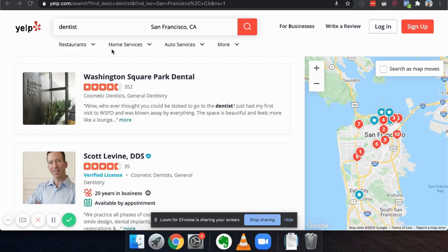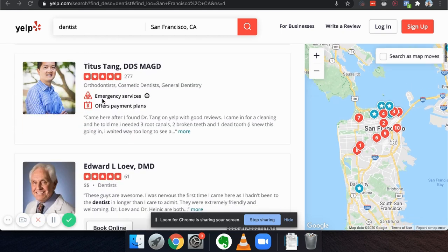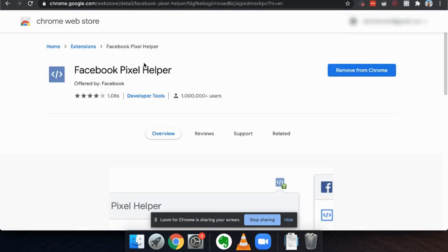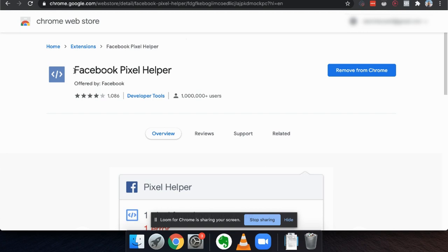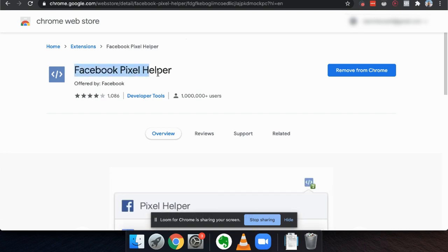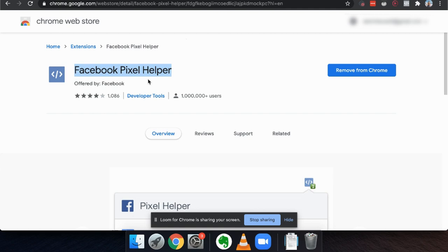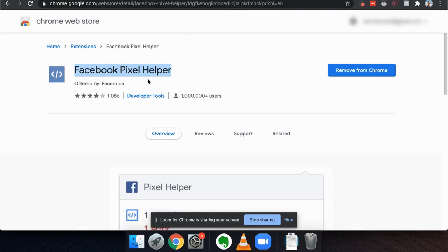You just go on Yelp and type in 'dentists,' pull up their websites, and then download this tool from the Google Chrome store — it's absolutely free — called the Facebook Pixel Helper. The moment you do that, it tells you one thing: whether this person is running advertising for their business. And if they're not, that's a $2,000-a-month check waiting for you.